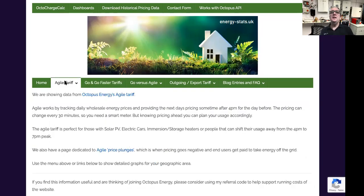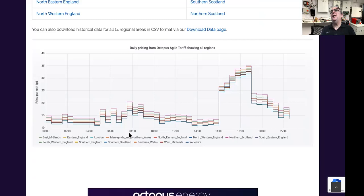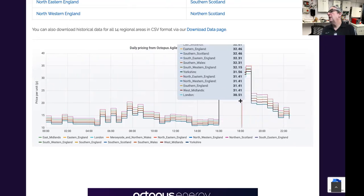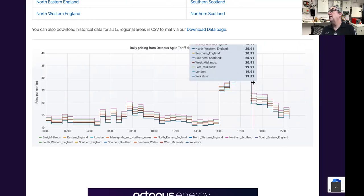The interesting one I'm going to look at is the Octopus Agile Tariff. It's a completely different thing. What is shown on here is the average pricing, based on a 24-hour period with variable pricing right throughout the day. As you look through the day you see the prices vary, and from about four o'clock until about seven o'clock there's a huge price hike.